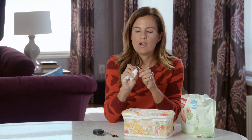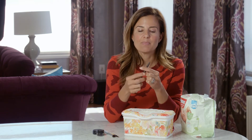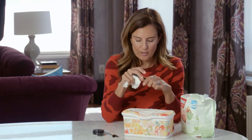I also wipe down my eyeliner pencils to keep them nice and clean, because sometimes when you're doing eyeliner, if you've had eyeshadow on top of it, the pencil will pick up some of those colors. You want to keep that nice and fresh as well.